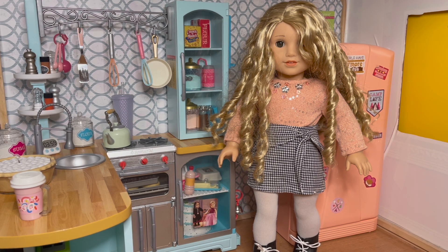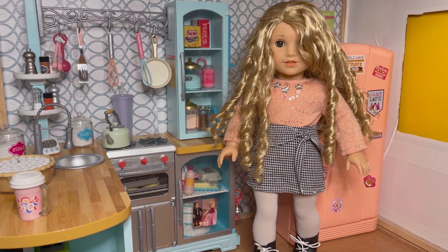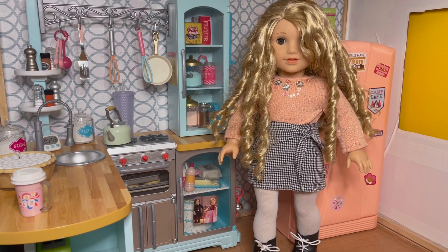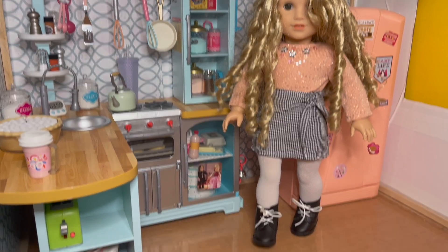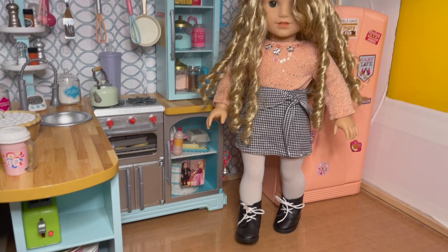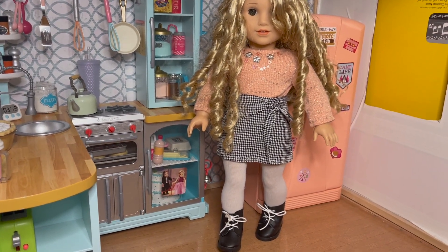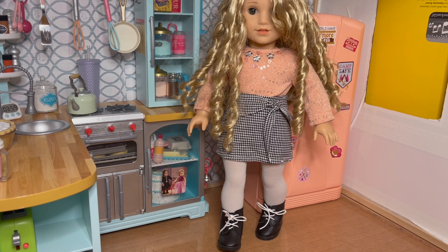First off we have Zoe, our number 83. I love Zoe — she looks great in everything. She's wearing the pink sparkle sweater top from last year and a checkered mix and match skirt from maybe a couple years ago. She's got white tights on and black boots. I don't remember whose boots those are, but I think she looks very cute and festive — something spunky and jazzy.